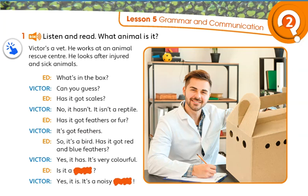Victor's a vet. He works at an animal rescue centre. He looks after injured and sick animals.